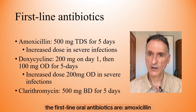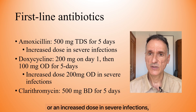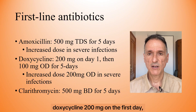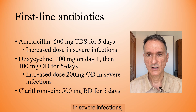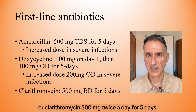The first-line oral antibiotics are: amoxicillin 500 mg three times a day for five days, or an increased dose in severe infections; doxycycline 200 mg on the first day, then 100 mg once a day for five days, or an increased dose of 200 mg daily in severe infections; or clarithromycin 500 mg twice a day for five days.